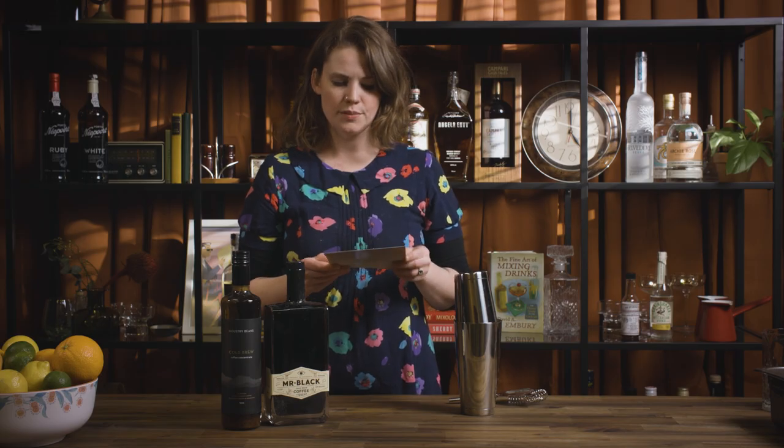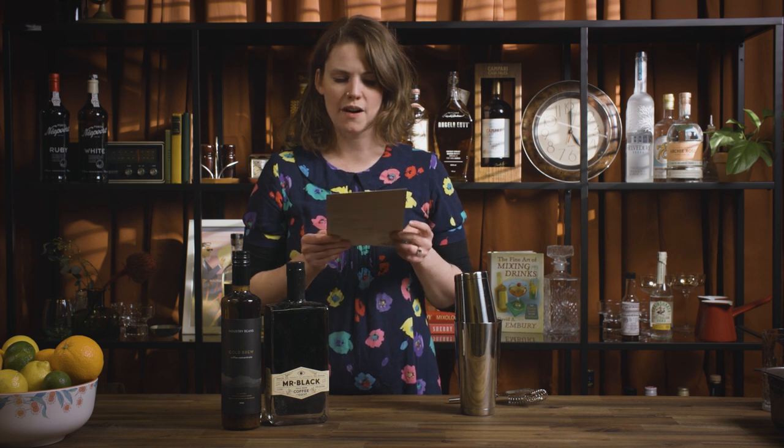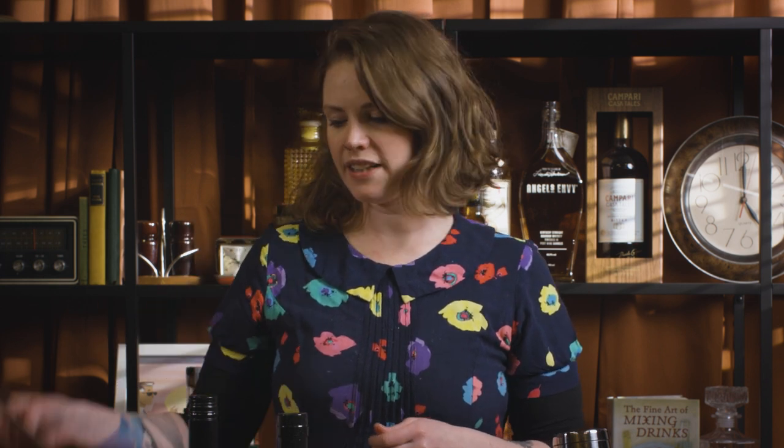They're saying one part Industry Beans cold brew concentrate with one part Mr. Black coffee liqueur. That's quite good because it means it's not going to be massively high in alcohol, with plenty of coffee and caffeine — I think this will give me the little boost I need to do the last few videos planned for today.